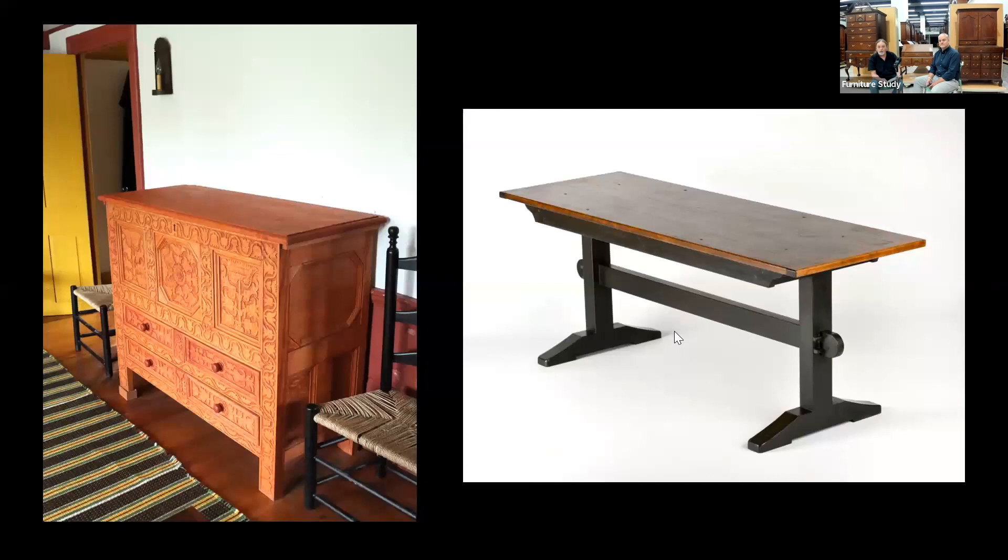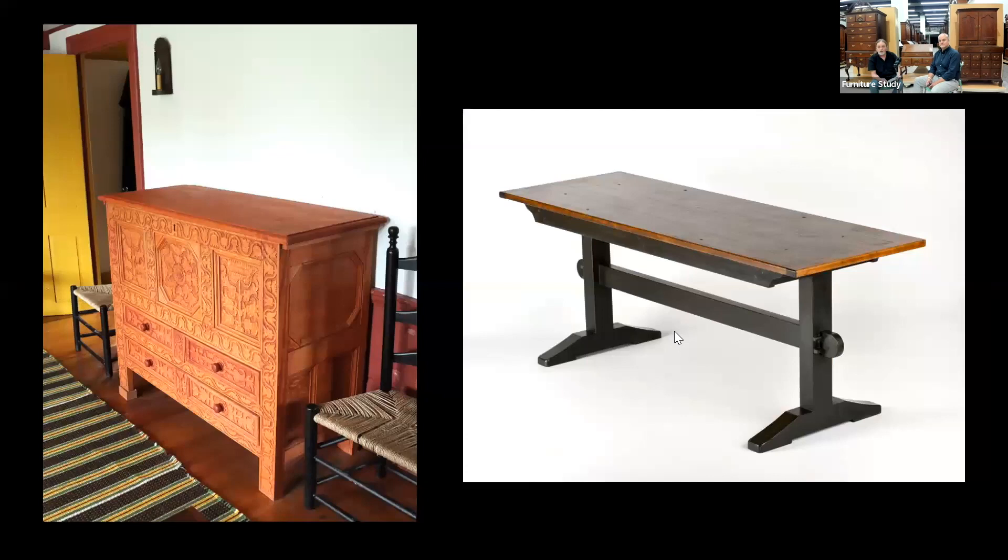Moving on three years later to the third phase: the joint chest that Peter Follansbee did — we did that as a class also. That chest was already about a hundred years old and had belonged to Anne Strong's grandmother. There was also the trestle table that we made, based on one from the Wadsworth collection — I believe around 1710. They work on that table every day.